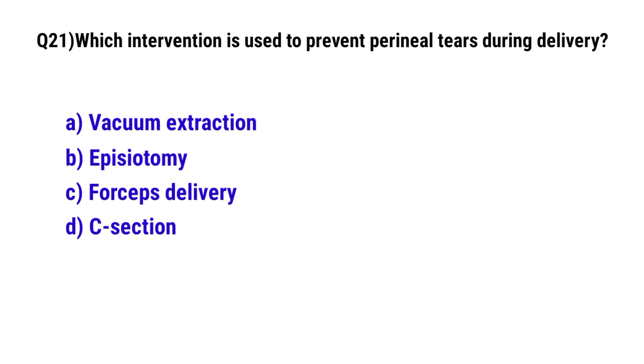Question 21. Which intervention is used to prevent perineal tears during delivery? The correct option is B: episiotomy.